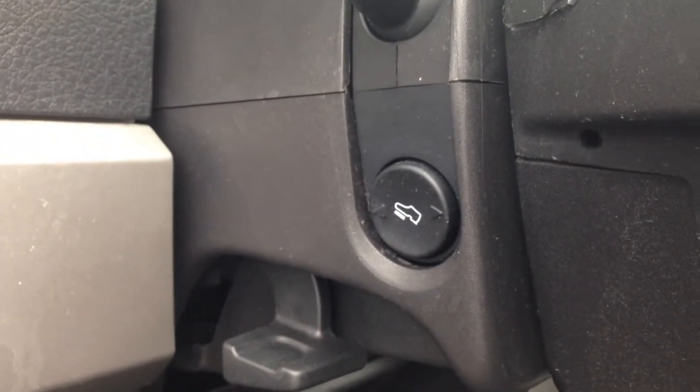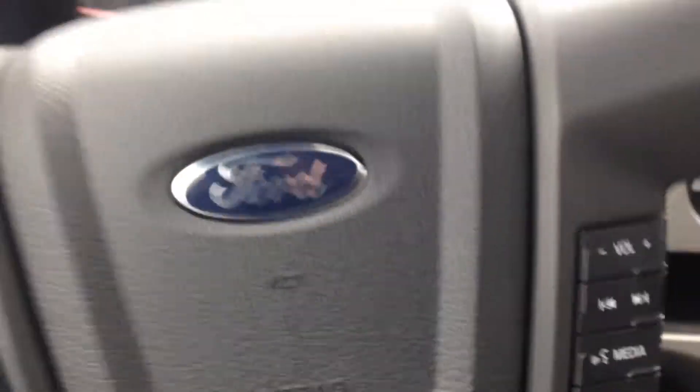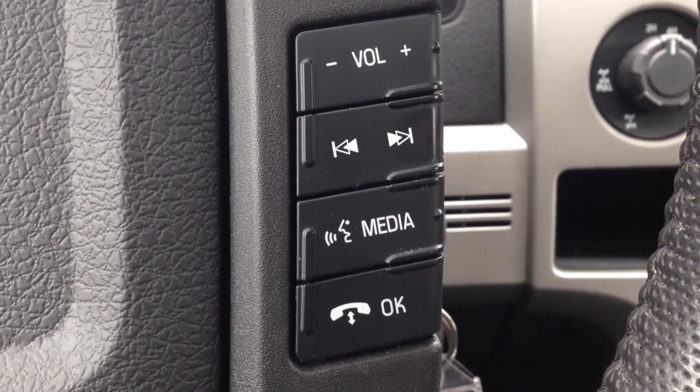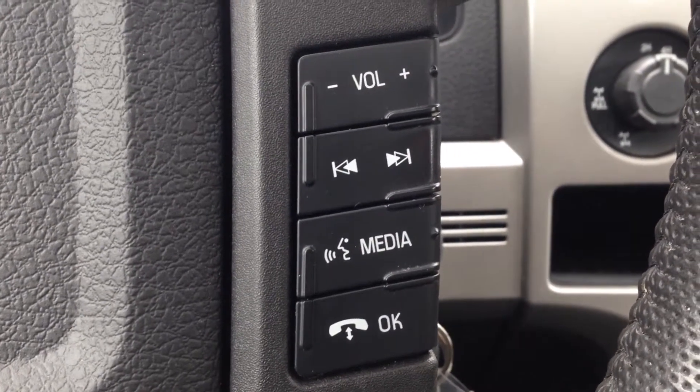Let's hop inside. You can see we've also got power adjustable pedals — you can move them forward or backward depending on your comfort height level. Here we've got our cruise control, and on the other side, voice recognition and Bluetooth. This system will allow you to pair your cell phone and make calls hands-free and wirelessly, avoiding a hefty fine for being on the phone while driving — a nice safety feature.